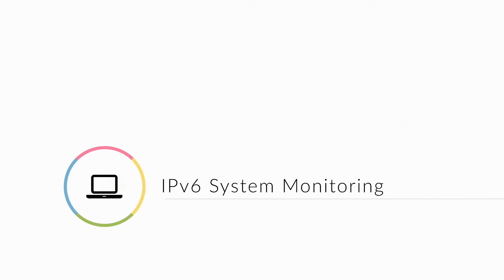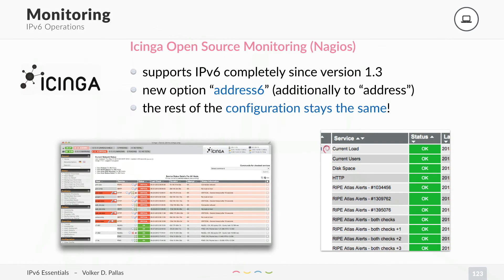IPv6 system monitoring. If you have a network, you probably want to monitor it — it makes sense. I will just discuss one monitoring system: it's Icinga, the successor of Nagios. IPv6 is fully supported since version 1.3, which is a really old version.